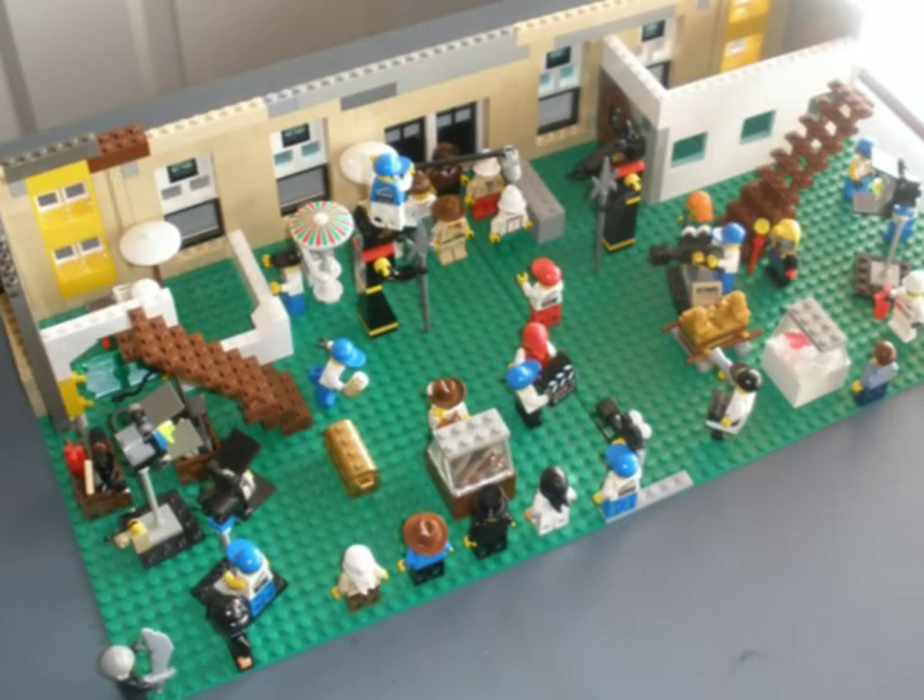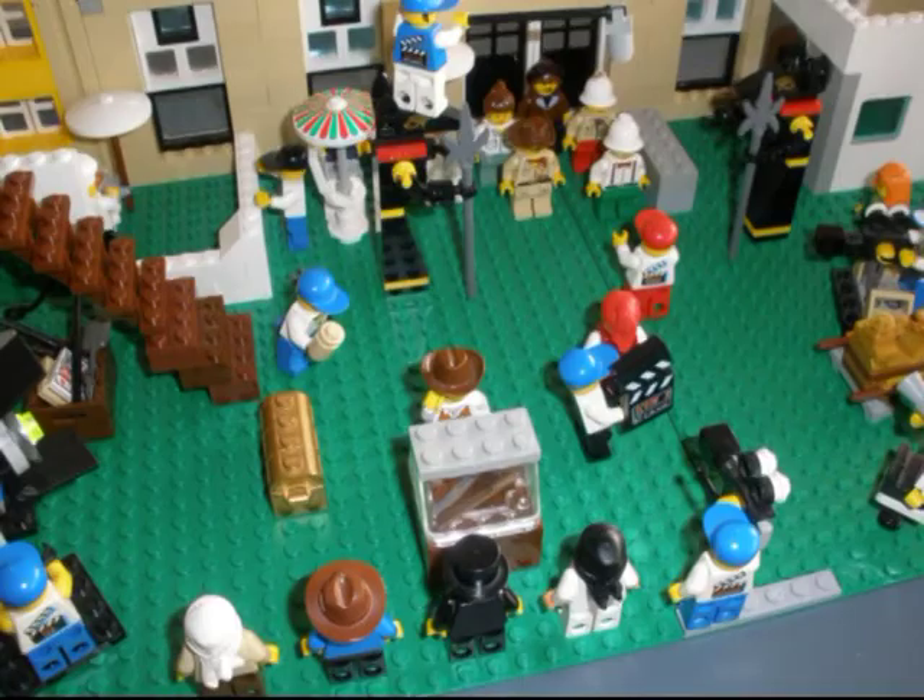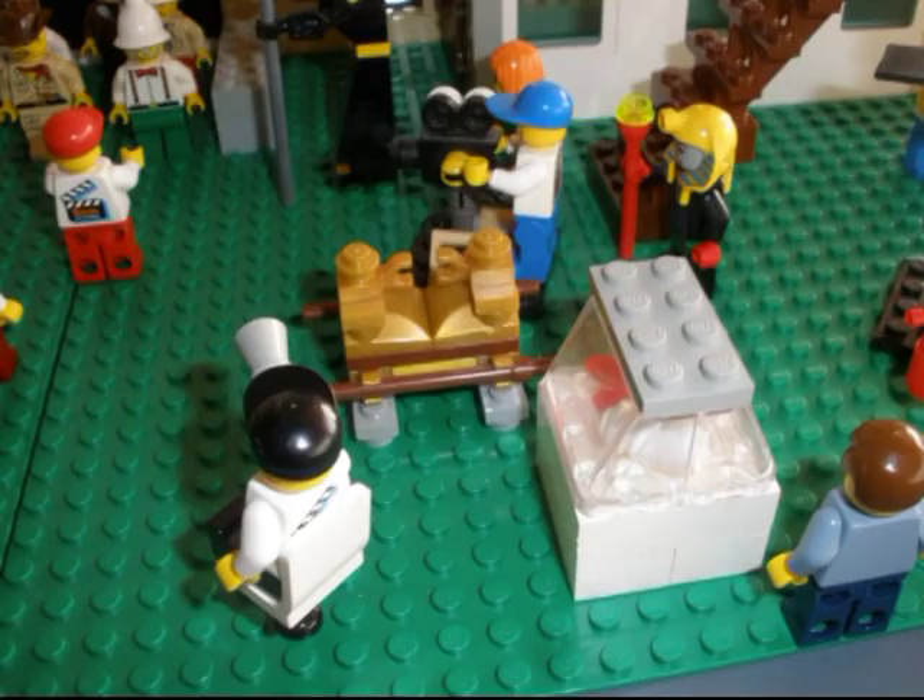After filming the Cairo chase sequence, we then filmed the interior sequences inside the Cairo Museum. Here is the main entrance area when the adventurers make their big entrance. For this scene I did a little joke where there's little treasure hidden around — for example, in one area of the museum I have the Ark of the Covenant set up as a little joke.